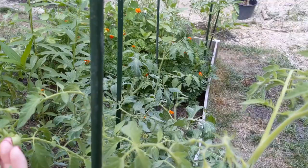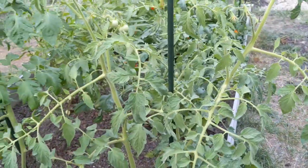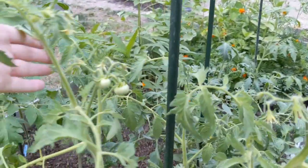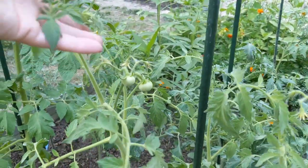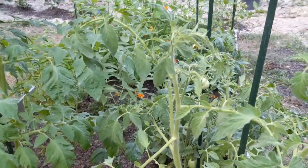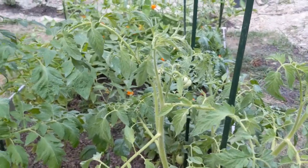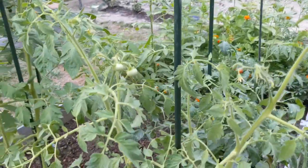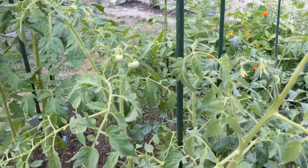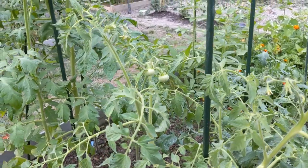I did not realize I had some fruit set on these golden jubilees. The only reason I'm growing golden jubilee is because years ago some of my family's close friends moved to Mobile Bay, Daphne, which is where my brother lives now.